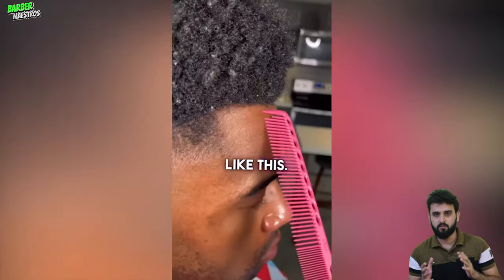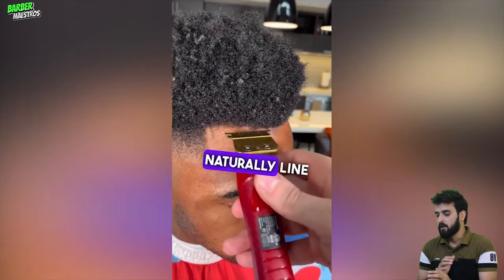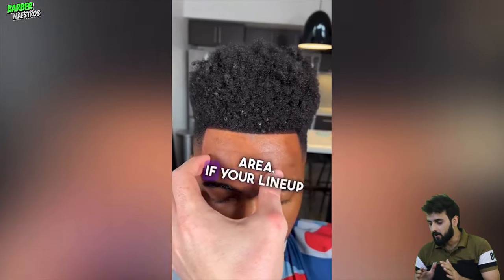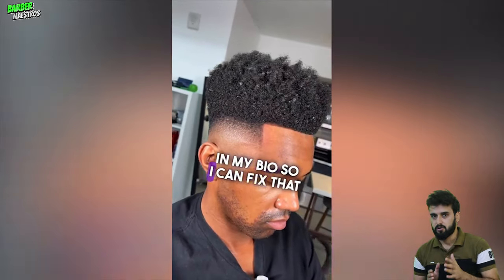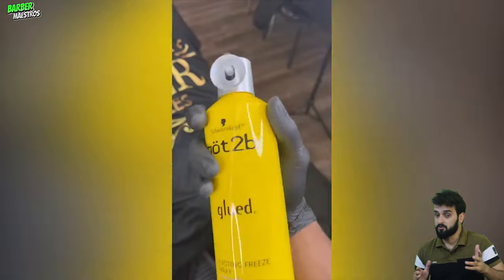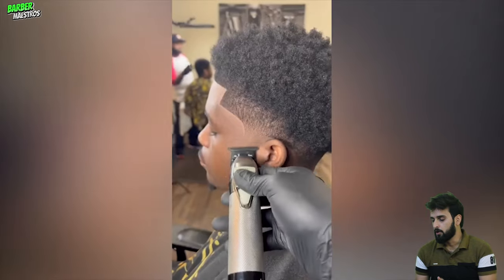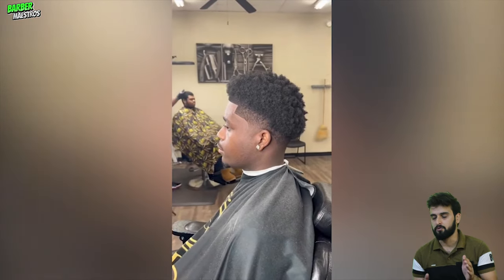Welcome back to YouTube with another video of barber transformations. In this video we have lots of hair reviews, reactions, and all of these are inspired by the best barbers in the world. I will mention all of these barbers in my description box, so if you really want to visit that barber you can go to the link in the description and get their profile and get a perfect haircut.